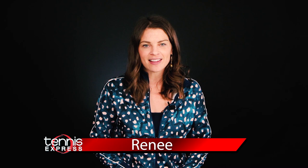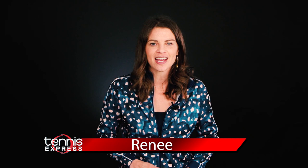Hi, Renee here with Tennis Express. Nike is known for creating collections that have as much personality as their players. They consistently outfit their athletes in over-the-top designs, prints, and colors, and we love it.